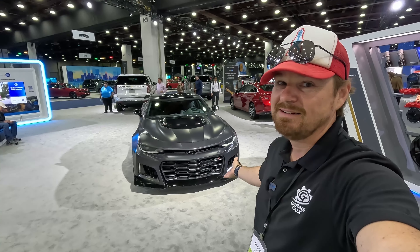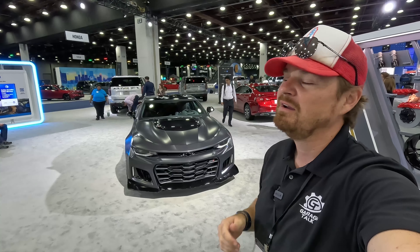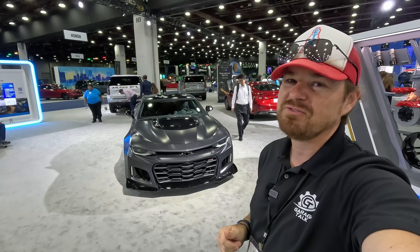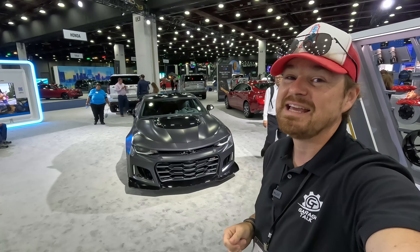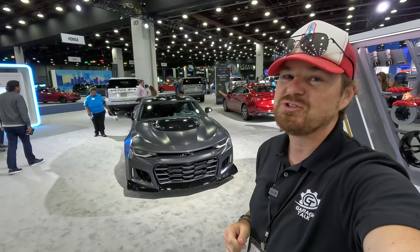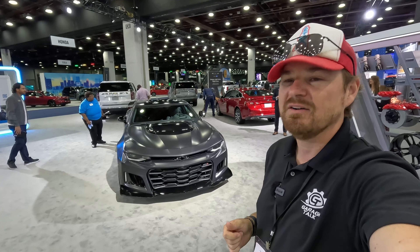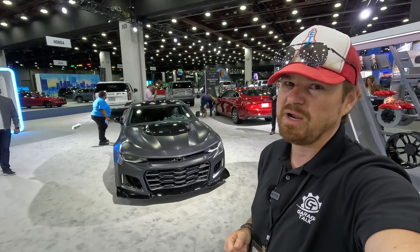Hey gearheads and welcome to Garage Talk. I'm Corey, and that is the death of an icon — the 2024 final model year Chevrolet Camaro. This is the ZL1 version. I'm at the 2023 North America International Auto Show in Detroit, and in this video I'm going to take you on a somber tour of the last Chevy Camaro.